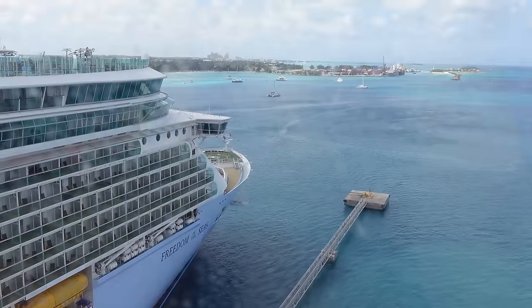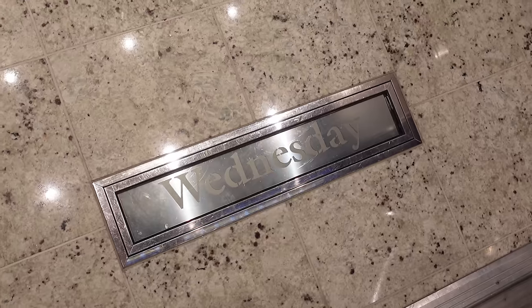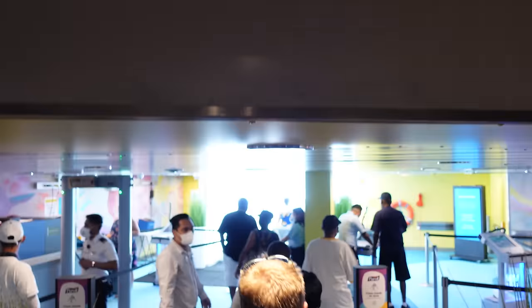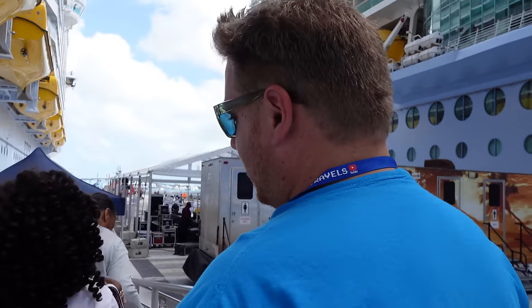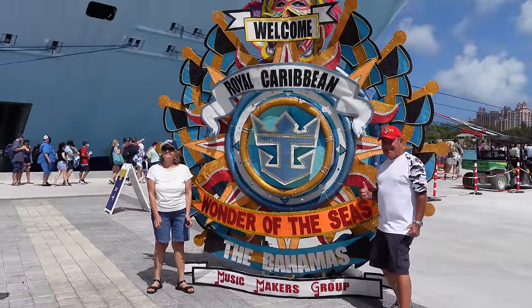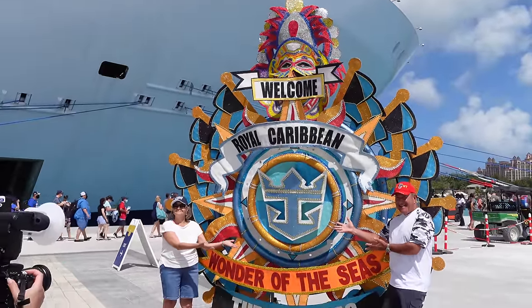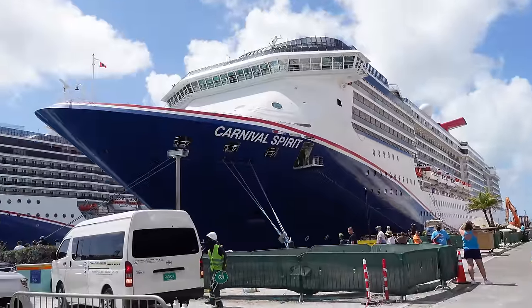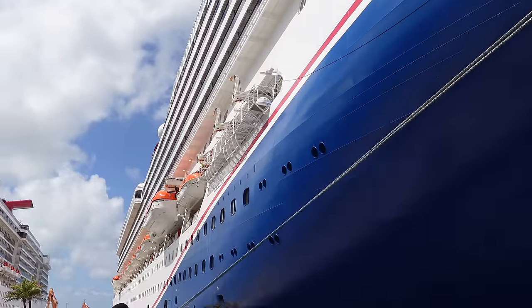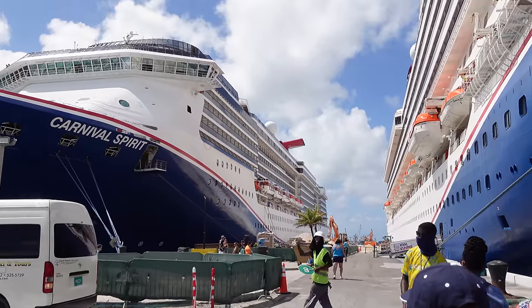We're going to head down, grab a cab, and head that way. It is Wednesday, my dudes! It's official — the Hoffmans actually got off in Nassau, a rare sighting for sure. In port today we've got the Carnival Sunshine, the Carnival Spirit, and the Carnival Legend — a Carnival tic-tac-toe situation. But I can say with full confidence our ship is the biggest one in port today.